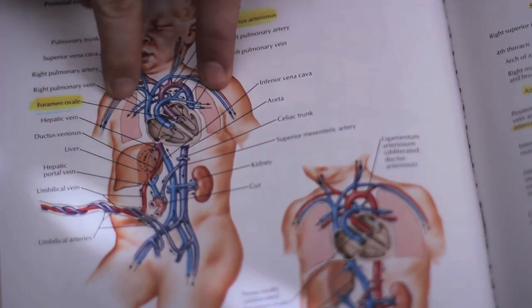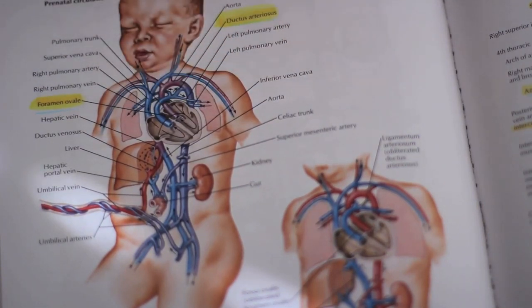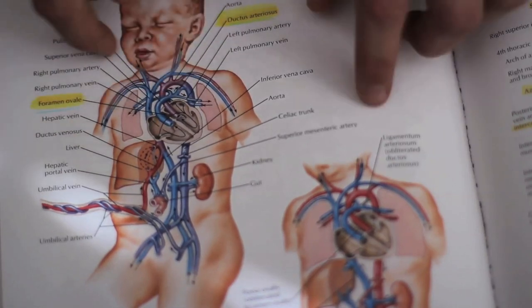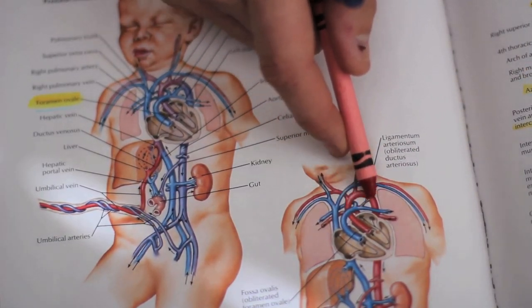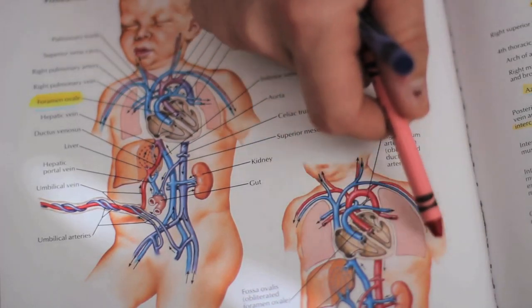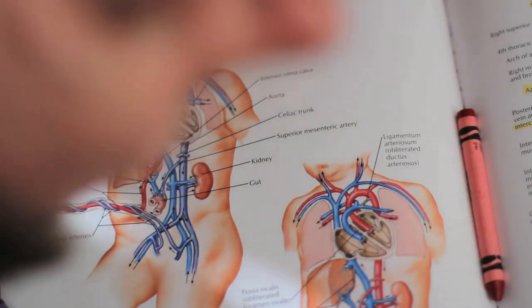Before birth, the lungs are really, really small. They're not inflated because the foramen ovale and the ductus arteriosus diverts that blood flow. Once it flips over, the foramen ovale closes in about an hour, and the ductus arteriosus goes away and becomes a ligament after about five days. The blood flow goes back to 100% for the lungs. You're getting smarter every day.